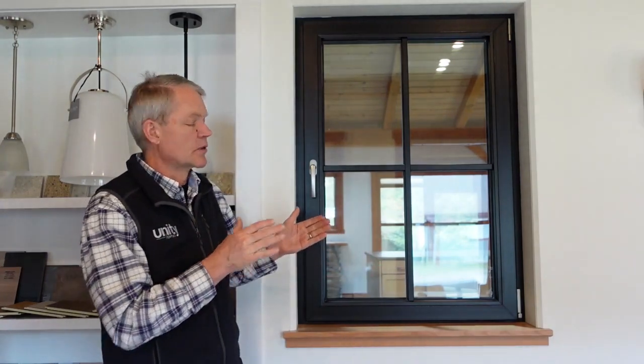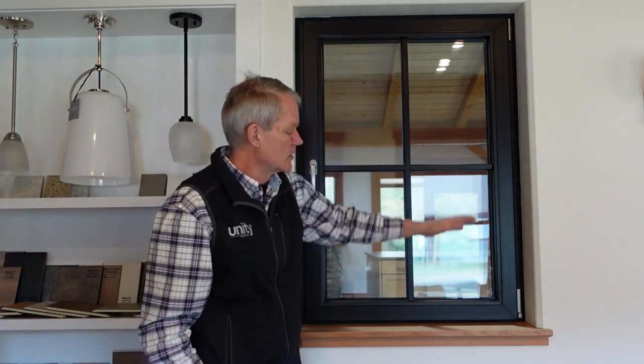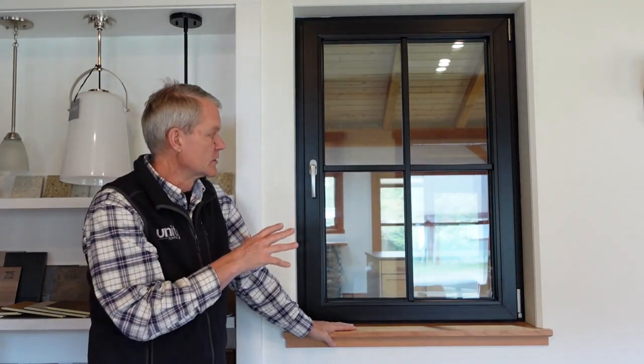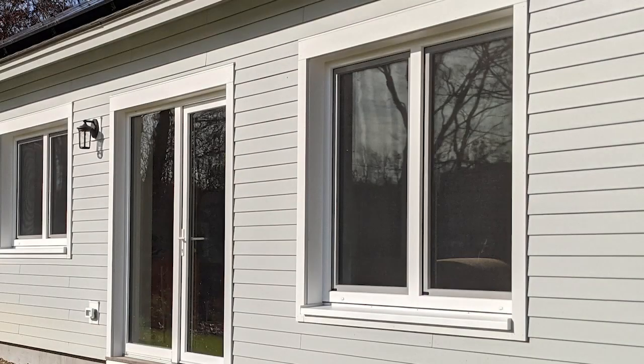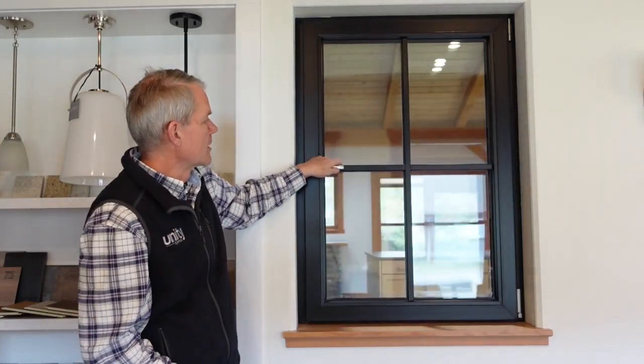The lead time on the windows is one of the critical factors in the schedule of our projects. As soon as a build contract is signed with Unity, we order the windows because they could be a couple of months out — maybe as much as three months. We don't want to start producing the wall panels until we have the windows in our facility, so that's on the critical path. Because the windows are mid-mounted, they require extension jambs both on the interior and exterior to make up the rest of the wall thickness — interior extension jambs on three sides, with a sill at the bottom, and similar five-inch-wide extension jambs on the exterior.